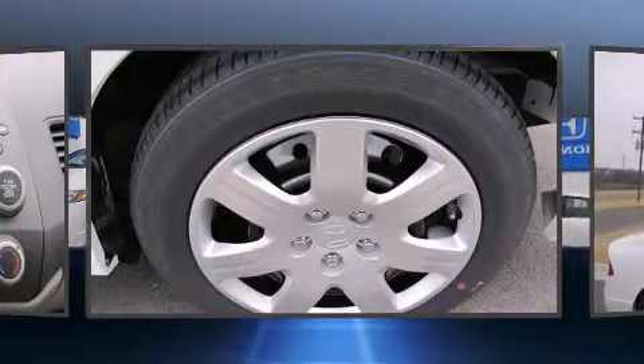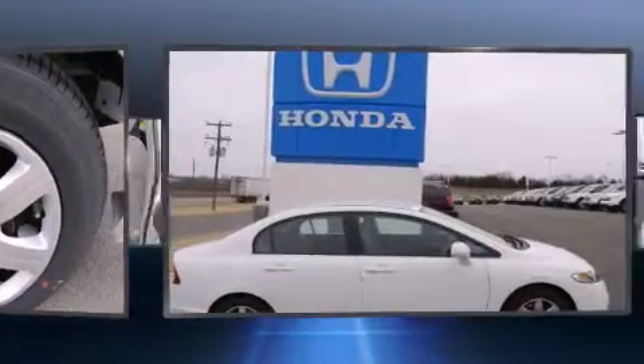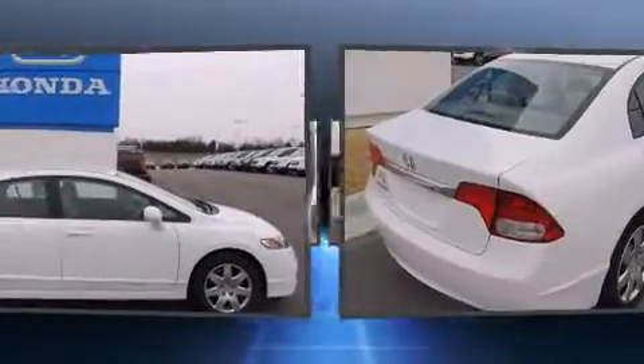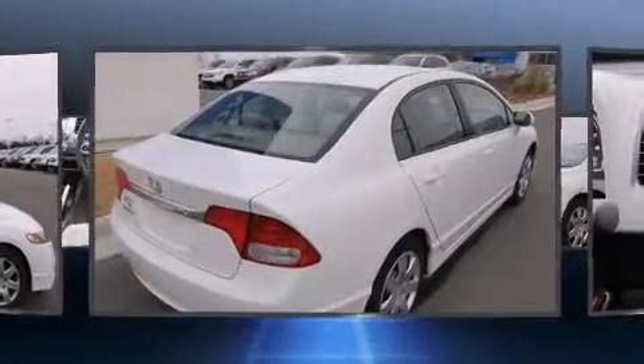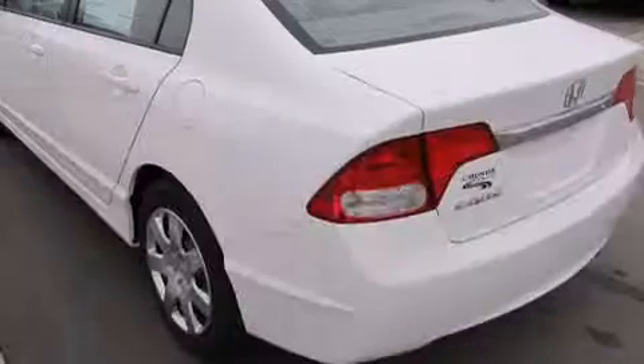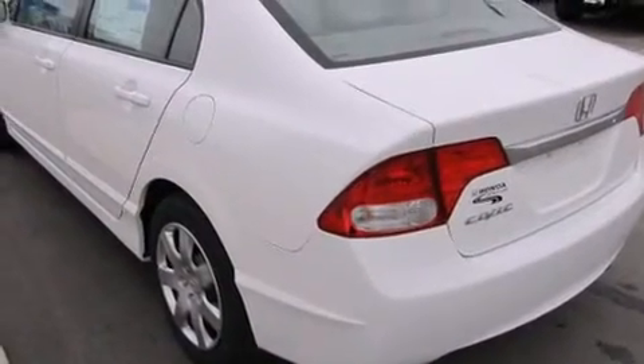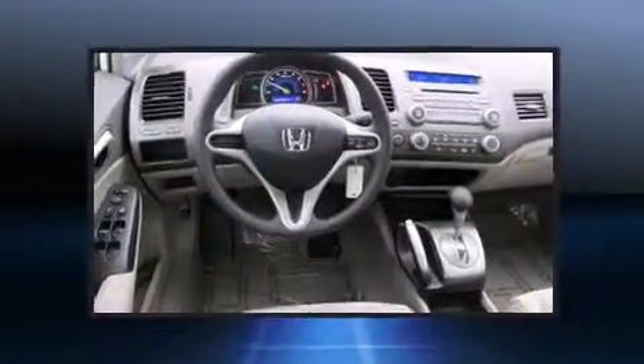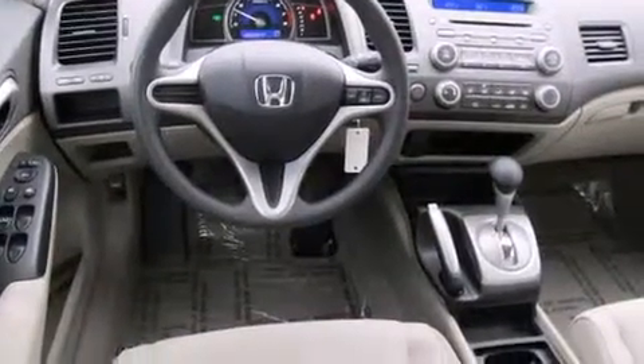Honda ensures the safety and security of its passengers with equipment such as dual front impact airbags with occupant sensing airbag, front side impact airbags, anti-whiplash front head restraints, a security system, and ABS brakes. This car was designed with safety in mind, allowing you to drive with even greater assurance.